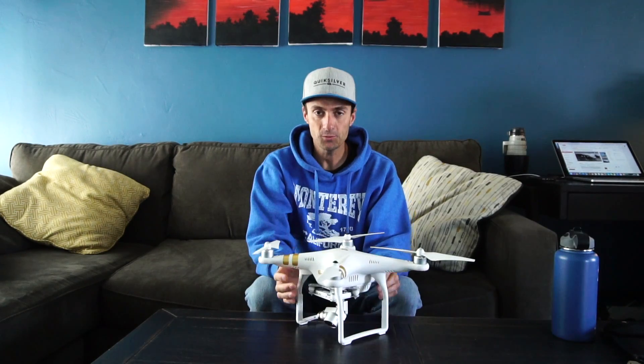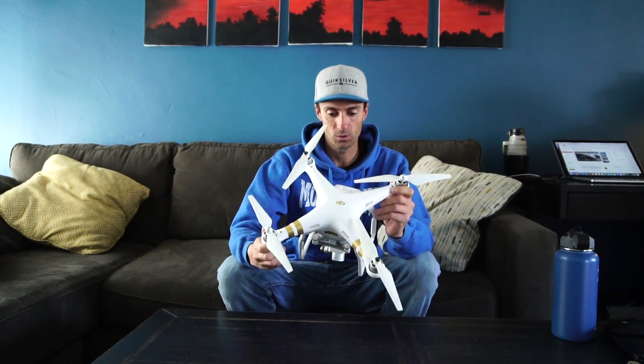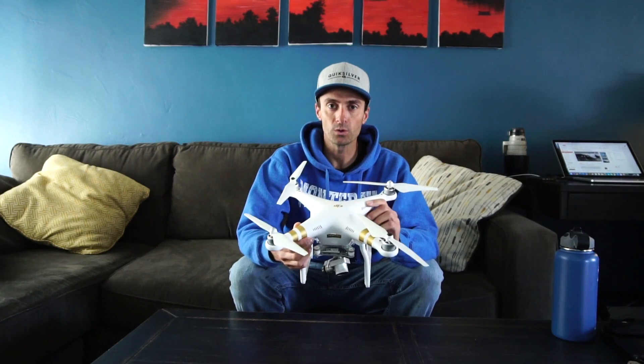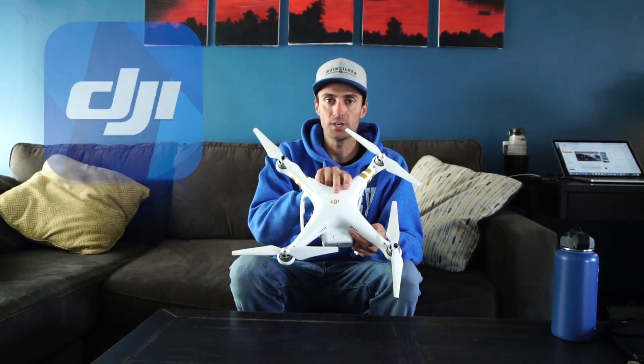Hello again. In today's video, I'm going to be addressing my drone. This video isn't going to be a review or a how-to or anything like that regarding this drone. I'll make another video for that. This is more directed towards the maker of this drone, DJI.